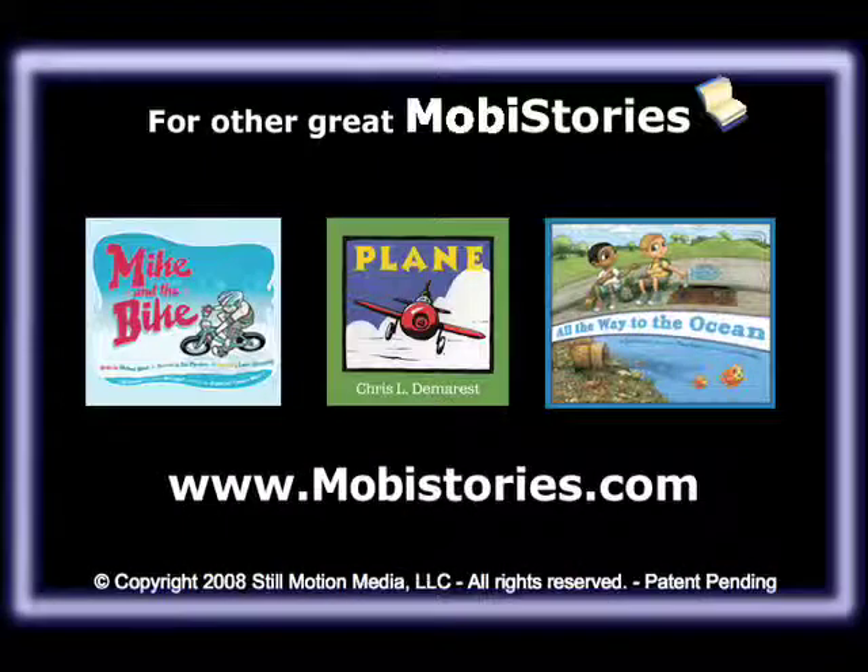Now come and experience all the wonderful digital books in the Moby Stories Library. Visit us at www.mobistories.com.